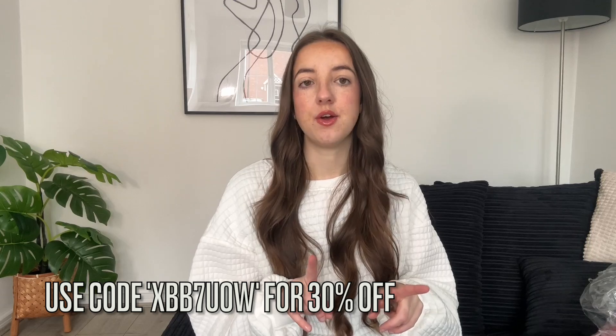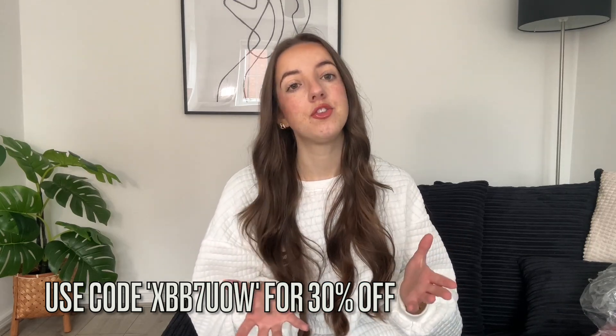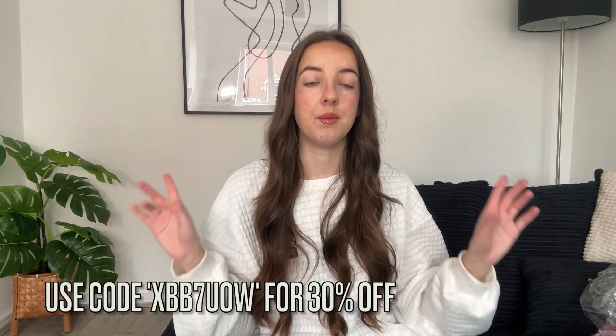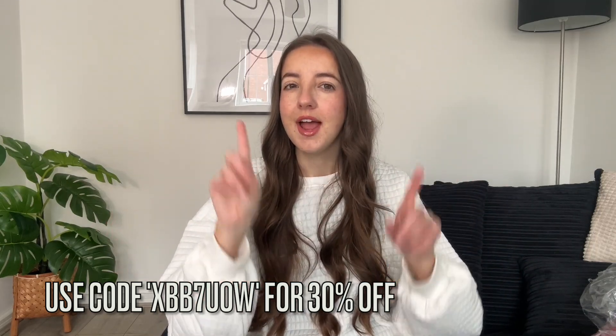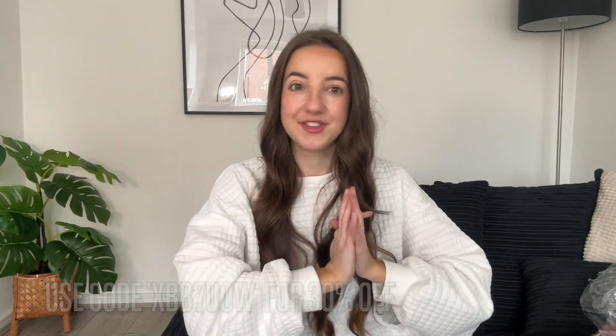NA-KD were kind enough to give me a discount code for you guys, which I'll leave on the screen. I believe it gets you 30% off for new customers only. All you have to do is create a new account with your email address and use the code. I'll leave all the details in the description in case I've got anything wrong.